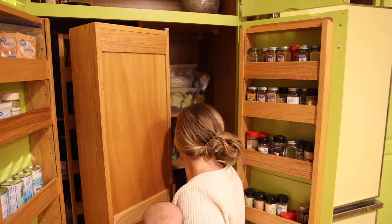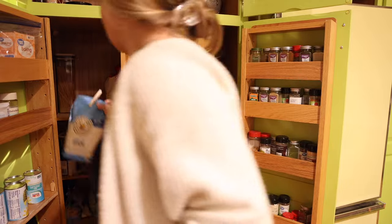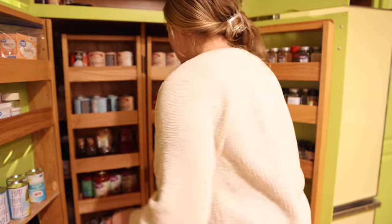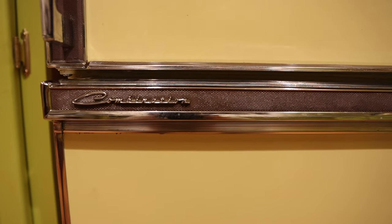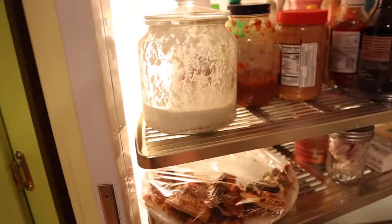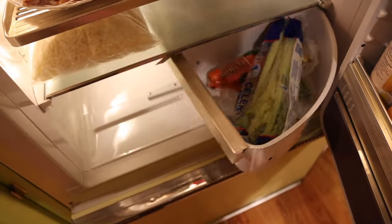Even though it's such a big job to go through the pantry and the fridge and all those sorts of things, I find it absolutely worth it to take the time to make our kitchen efficient and clean, because we spend so much time there throughout the day. One feature I forgot to point out earlier was the foot pedal — see, it opens the door. Isn't that cool? I just cannot get over this thing. Anyway, thank you so much for joining me as I created a clean and efficient space for our kitchen, and I will see you guys in the next video.